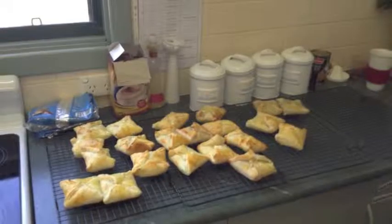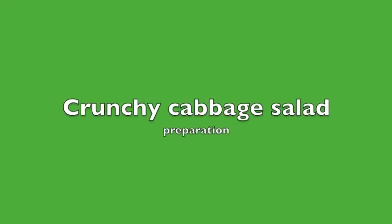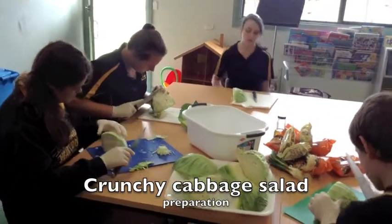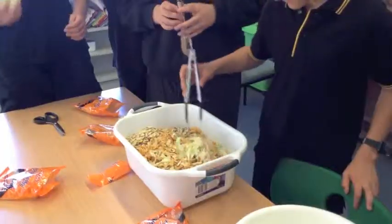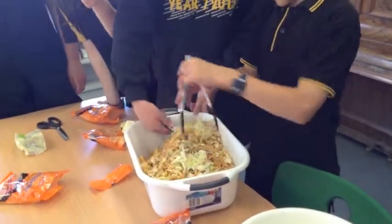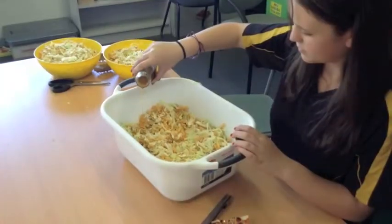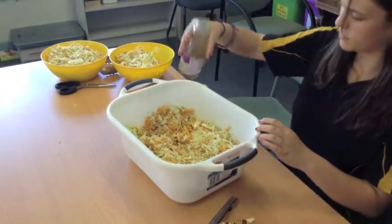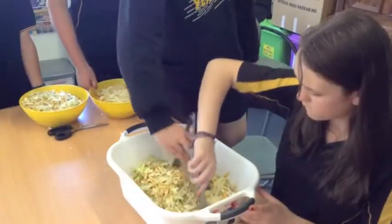The benefits of our come and try are when parents approach us and say their children had never eaten, say for example broccoli, would never try it, and then have come home and told mum this is how you make cauliflower and broccoli turnovers — and it's become part of their diet at home. There are still children who don't want to try things, so we just keep varying what we try, and eventually they'll have a go. We also try some gluten free options and we've got a lactose intolerant child, so we try different things that can suit their diets as well.